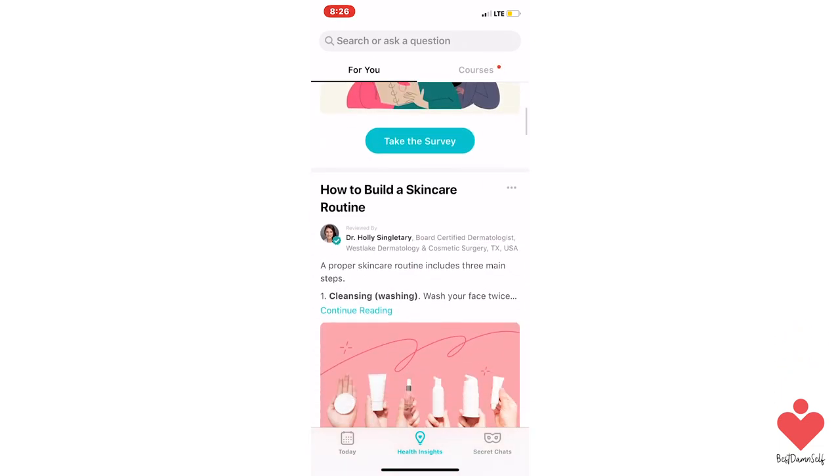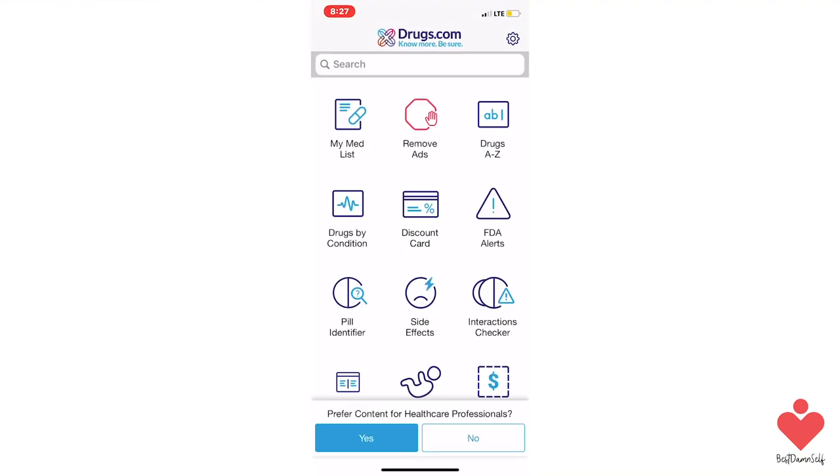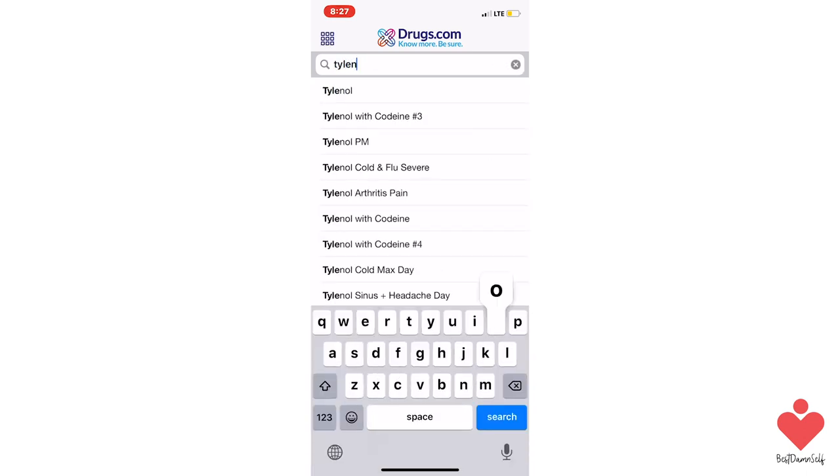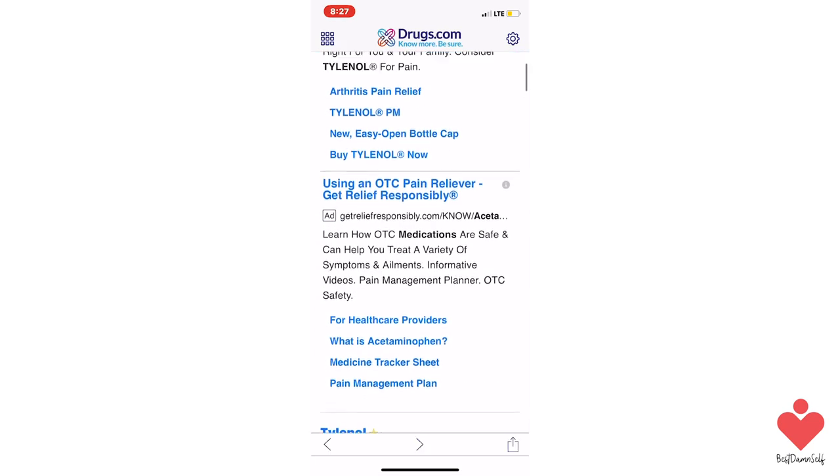There are a ton of different medications out there, and it's super hard at times to pick exactly which one you should be using. The Drugs app makes it super easy to look up drug information, identify pills, check interactions, and set up your own personal medication records.